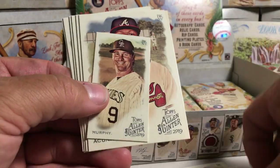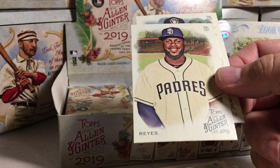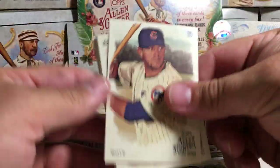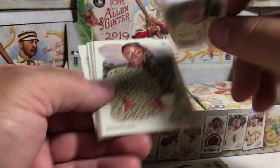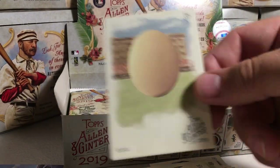We got Roberto Alomar, Daniel Murphy Mini, Ronald Acuña, Bo, Casey Stengel, a Jackie Robinson insert, Reyes and Paul Molitor. David Boat, Cincinnati Red Stockings, Todd Helton Mini, A.J. Andrews, Trevor Hoffman, Kyle Schwarber, a Derek Jeter insert, and an egg. We haven't gotten very many of those eggs.